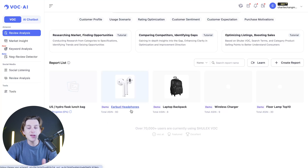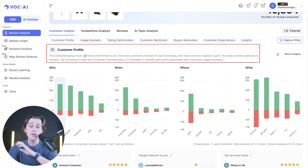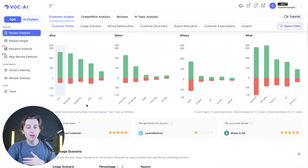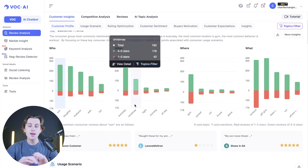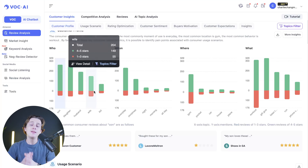As a good example, let's look at the earbud headphones option. The tool gives us a customer profile that shows the most commonly mentioned metrics, including who is buying, when they buy, where they use the product, and what they use it for. For instance, Christmas is really popular for these headphones, they're used in the gym or in the pocket, they're purchased as a workout accessory or a gift, and they're most popular for a son, daughter, or husband.